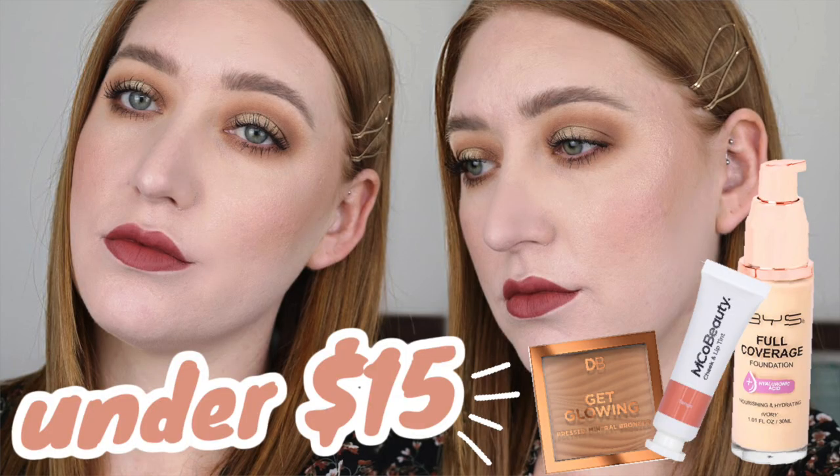Hey guys, welcome back to my channel and if you're new here, my name is Tanika and in today's video I am going to be doing a full face using drugstore makeup under $10 each. Recently I have done a full face using products under $20 and under $15 and I thought I would challenge myself to go under $10.